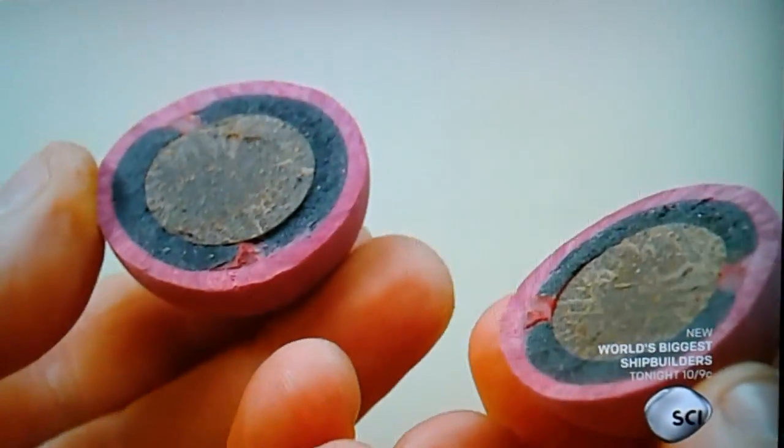Crowds will go wild for these professional baseballs, and at the heart of each one is something called the pill. The pill is smaller than a golf ball — it's about four and a quarter inches in circumference. Inside the pill's rubber casing is a sphere of quartz.